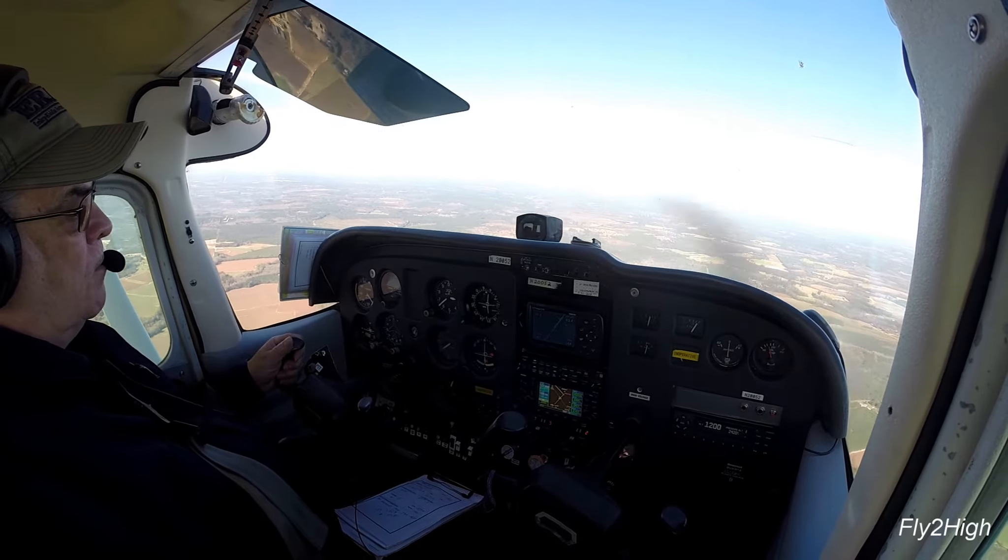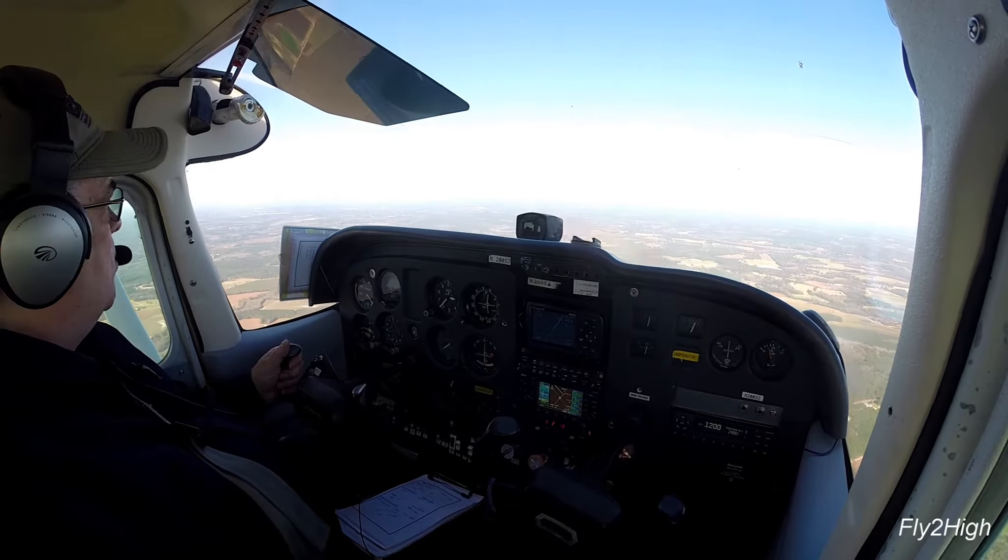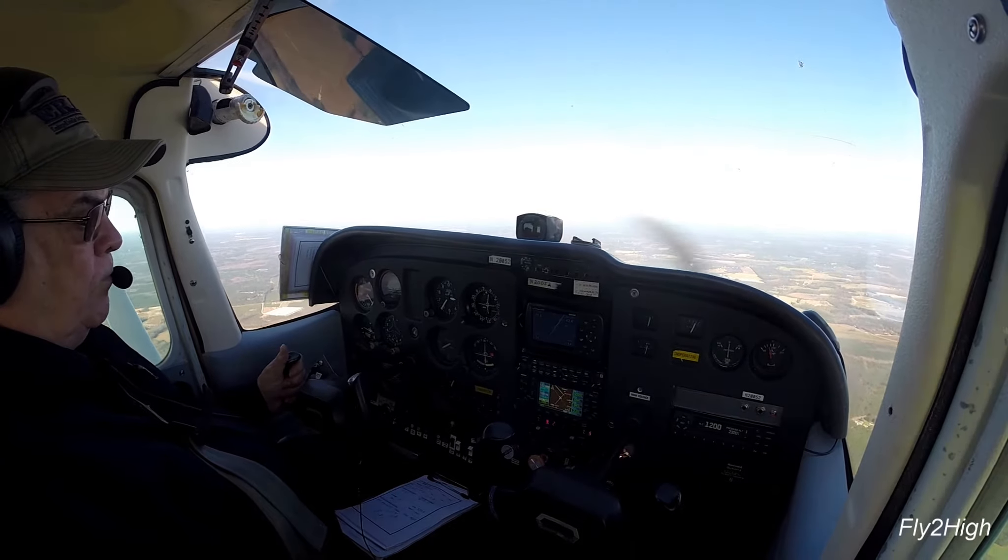Less than 2 miles to go — by that I mean less than 2 miles from crossing HODOG.